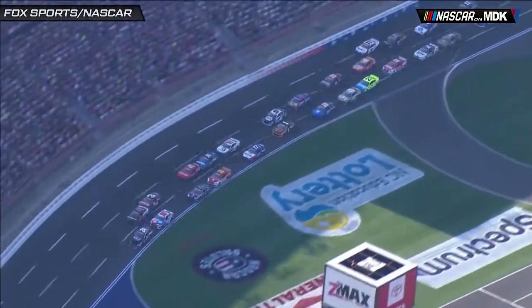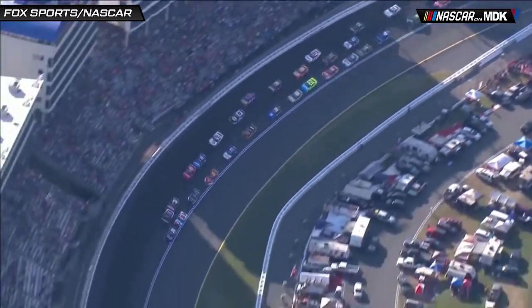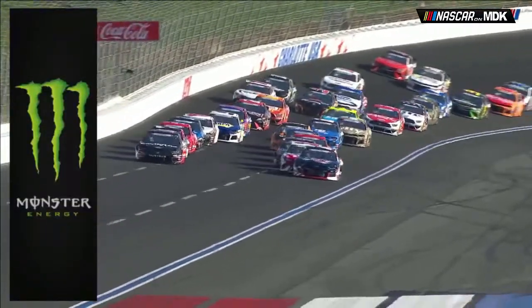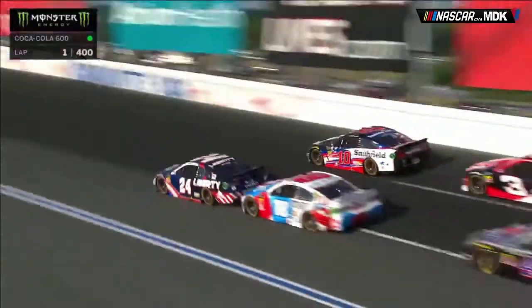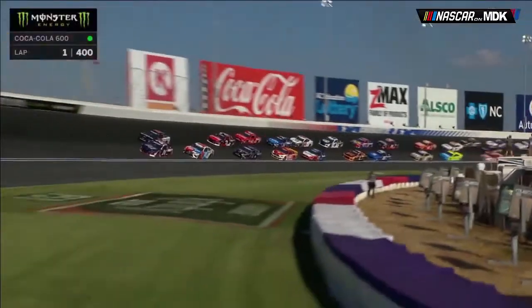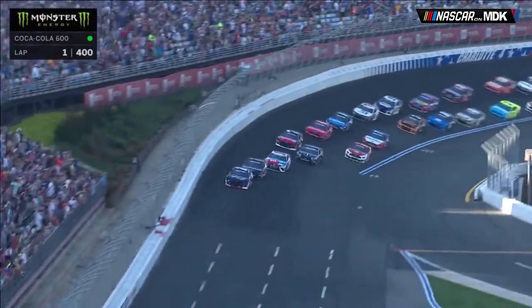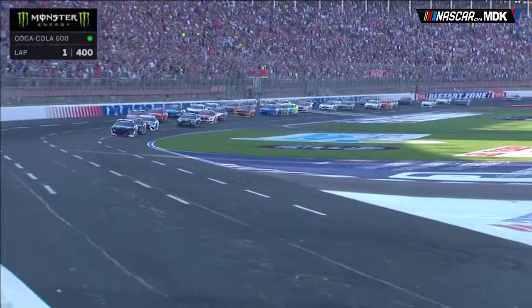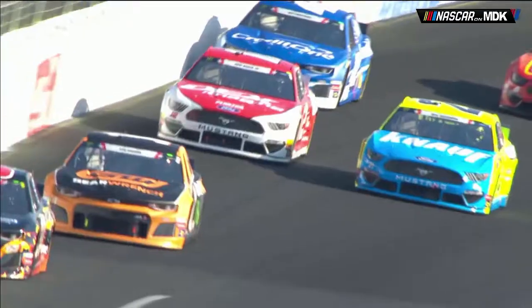William Byron on the Hendrick Chevrolet started on the pole for this race. To the outside of him was Erik Almirola. This race with this package brought a lot of exciting restarts. At the start of the green flag coming off turn two, Byron was not able to clear the 10 car of Almirola. Kyle Busch was all over the back bumper of Byron, giving him a moment in the back stretch. Into turns 3 and 4, Byron was able to clear the 10 car and would lead the first few laps of the Coca-Cola 600.